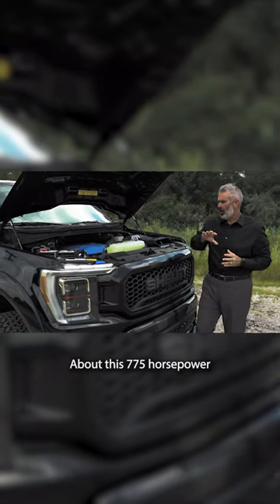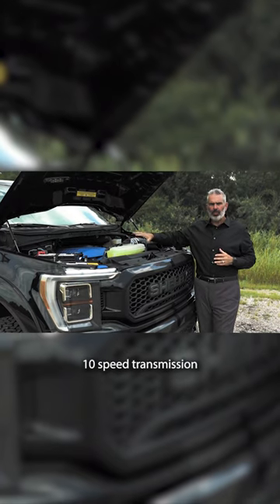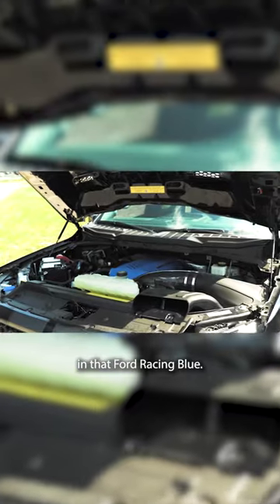About this 775 horsepower — we're going to start out with Ford's 5.0-liter V8 engine, 10-speed transmission, and Whipple's new 3.0-liter supercharger that is powder coated in that Ford Racing Blue.